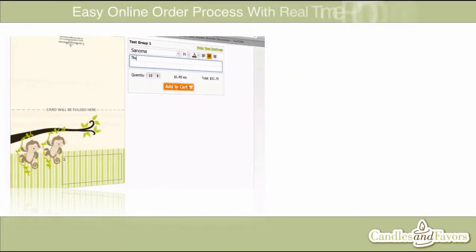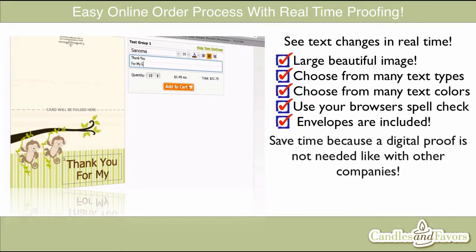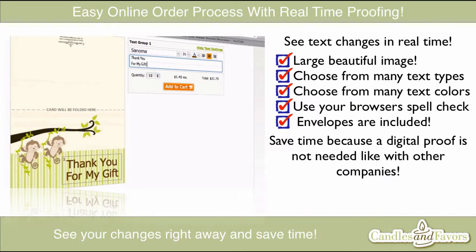Ordering is as simple and fast as it gets with our real-time personalized preview system. Just type your text and see your changes in real-time. You can even adjust your text type and colors. This means no digital proof or waiting for emails like other companies.